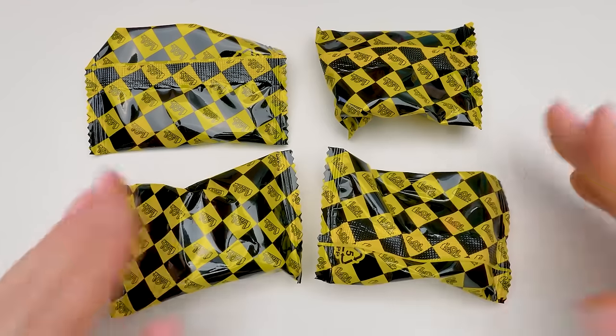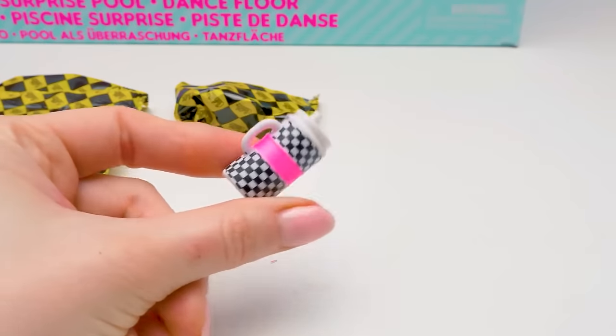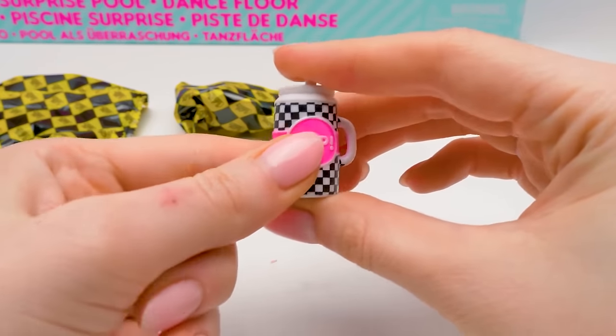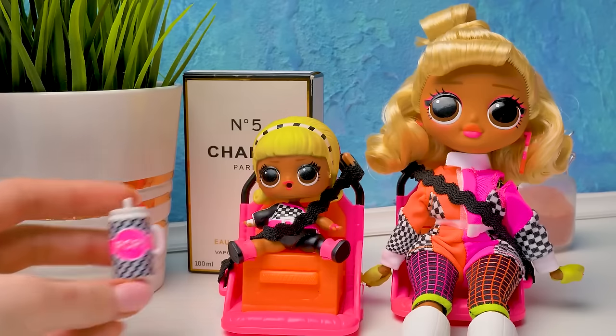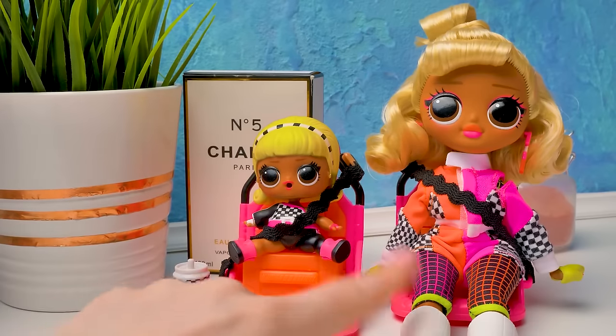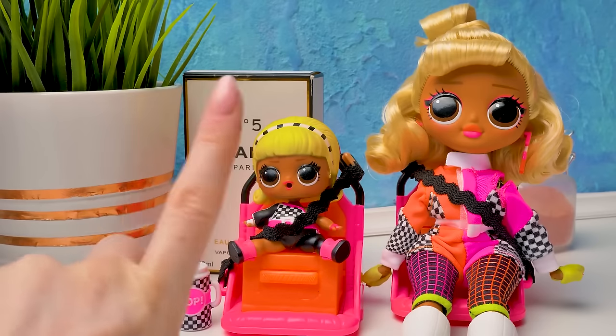So, we've got four yellow baggies. Come on, let's open them! Look! It's a bottle pop! The pattern on the bottle is the same as the pattern on the girls' outfits. By the way, they're already in their seats — ready for the race! Seatbelts fastened because safety comes first.